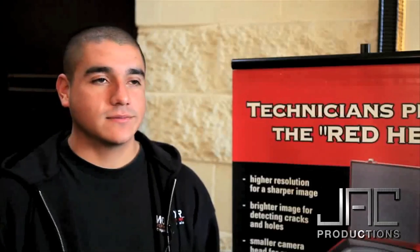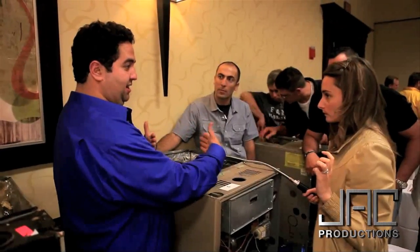I would recommend this class because if you have questions, they have techs here that have been using this camera and they're there answering them — and they really know what they're talking about.